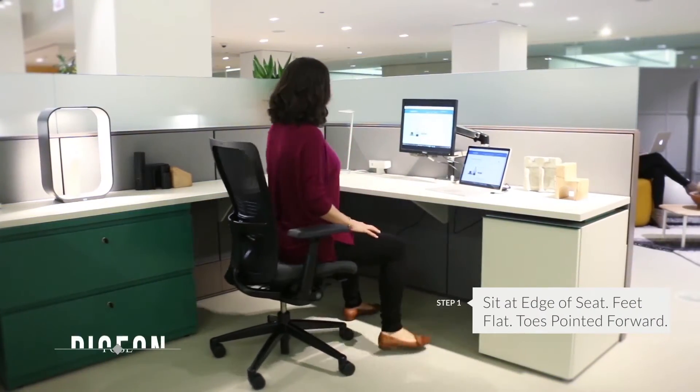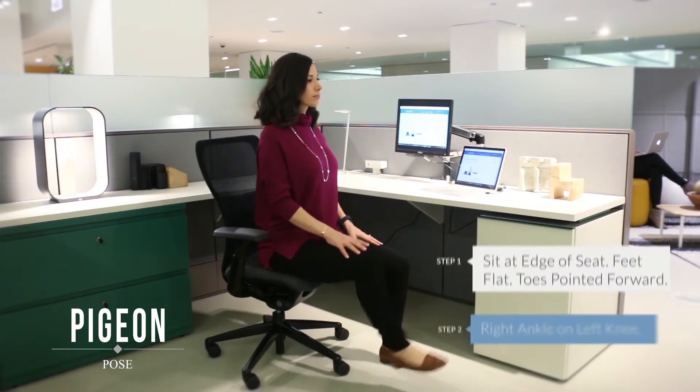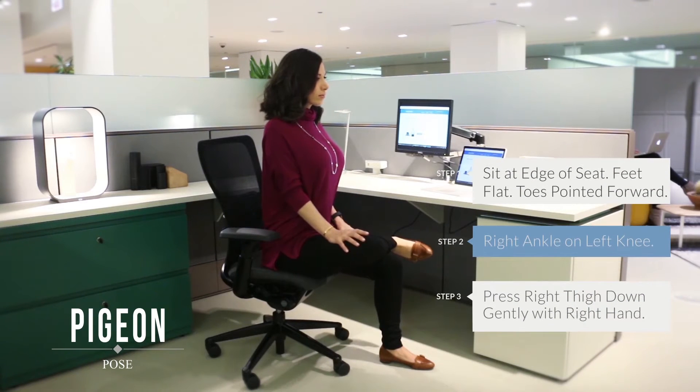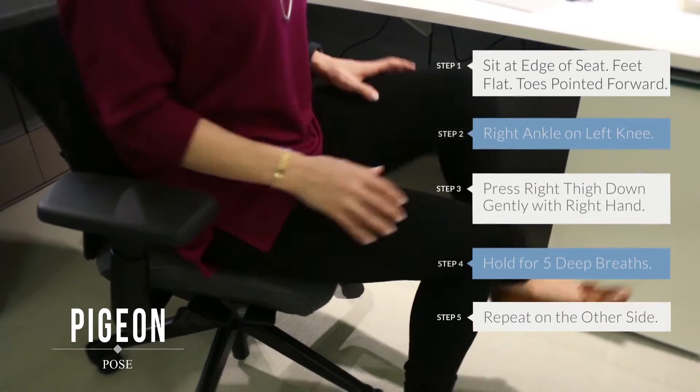Sit at the edge of your seat, feet flat on the floor, toes pointing forward. Place your right ankle on your left knee and flex your right ankle. Use your right hand to gently press your right thigh down. Hold for five deep breaths and repeat on the other side.